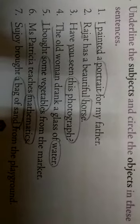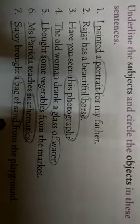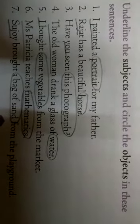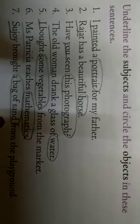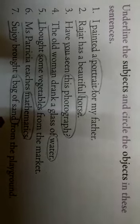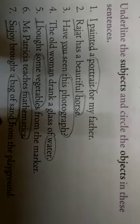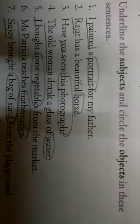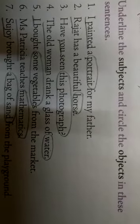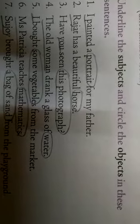First: 'I painted a portrait for my father.' I is the subject — about whom we are speaking. What I painted — portrait — is the object, so circle it. Second: 'Rajat has a beautiful horse.' Rajat is the subject, and what he has — horse — is the object.